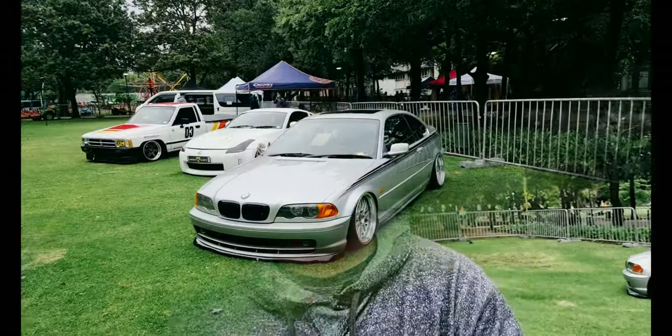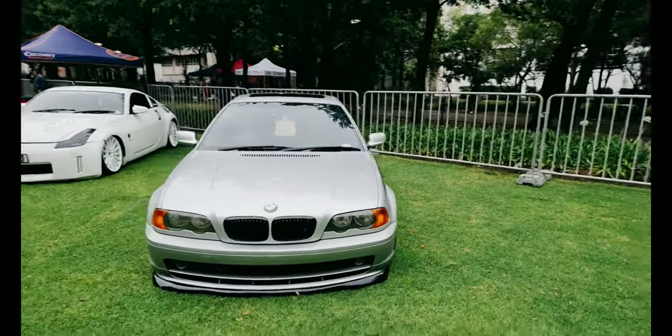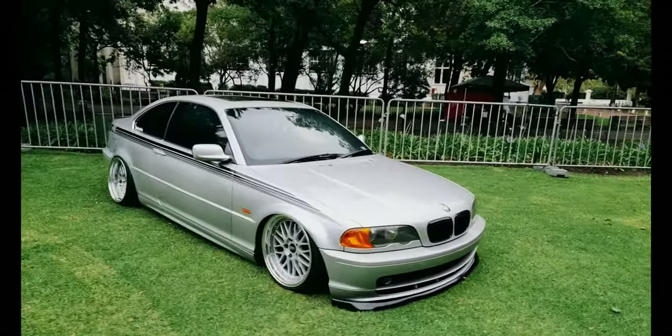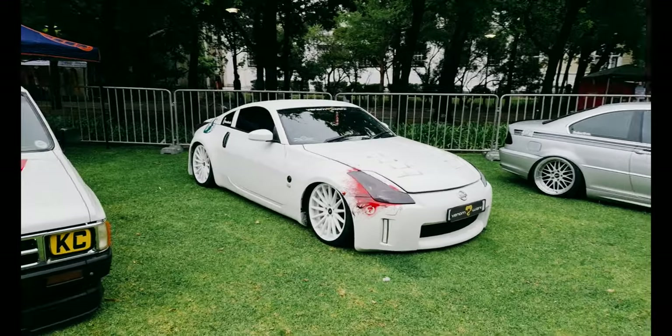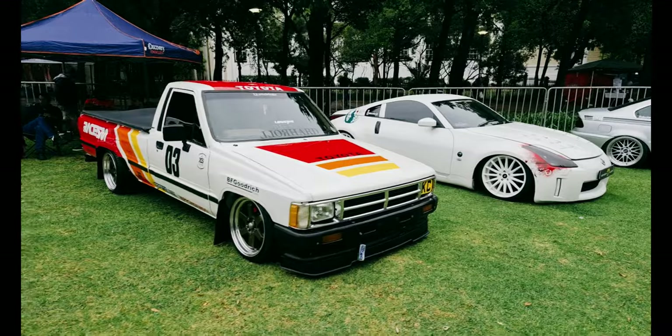Hi guys, we are at the company's garden in town. We've got a car display going on here at the summer market, and I'm going to take you around to see some of the vehicles. We've got Remy's bagged BMW, the 325ci, and we've got Theo's 350z over here, also bagged, and the DAR's Hilux bakkie.